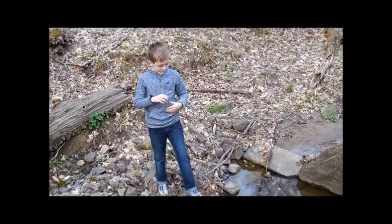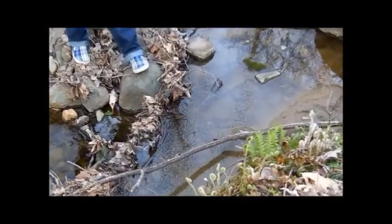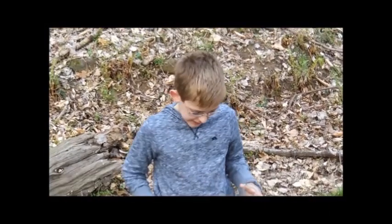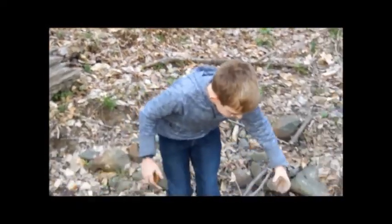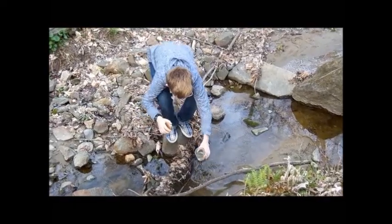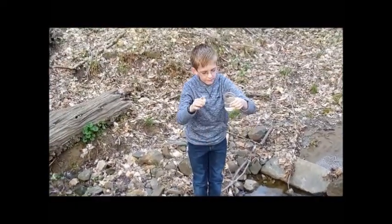Yes, algae, right here. See, this is another example of prime tardigrade real estate, especially because this is in the water. So any tardigrades here won't be in the tun state, because when an area dries up, that is usually what happens. So I am just going to scoop up a bit right around this rock here. That should do it — got a bit of algae.